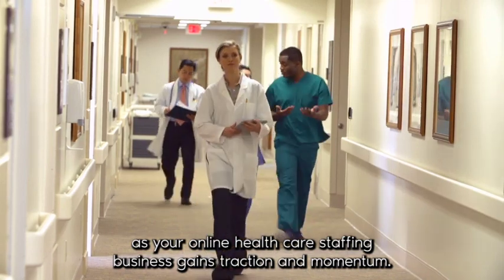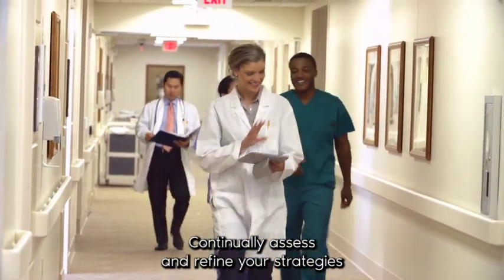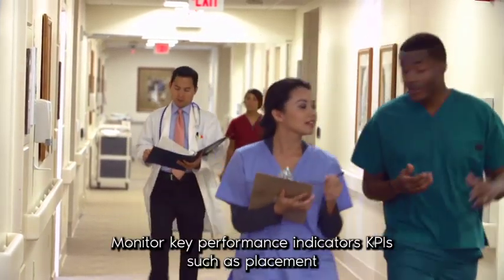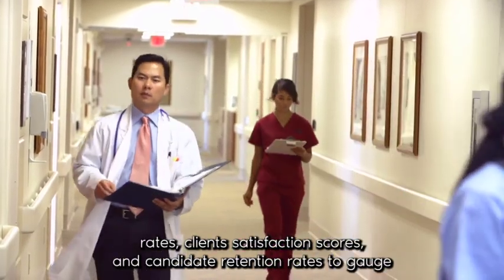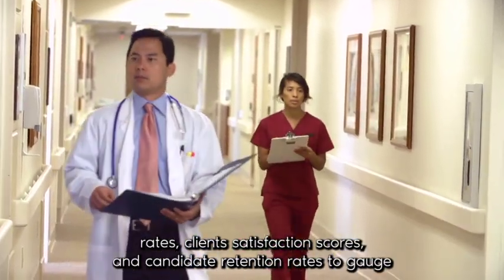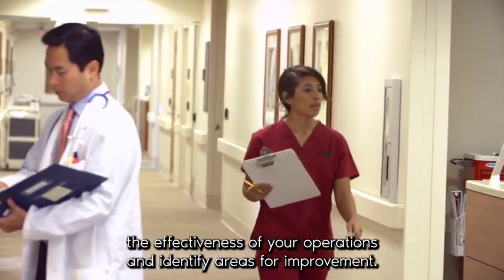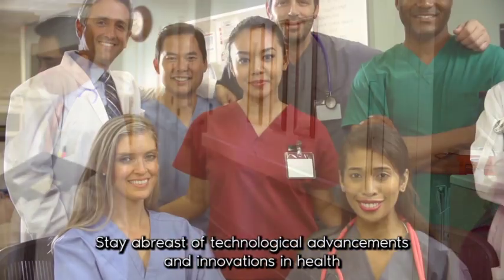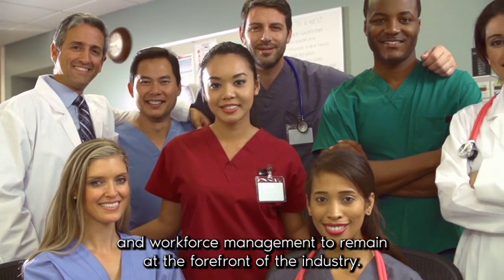As your online healthcare staffing business gains traction and momentum, continually assess and refine your strategies to adapt to evolving market dynamics and emerging trends. Monitor key performance indicators (KPIs) such as placement rates, client satisfaction scores, and candidate retention rates to gauge the effectiveness of your operations and identify areas for improvement. Stay abreast of technological advancements and innovations in healthcare staffing and workforce management to remain at the forefront of the industry.